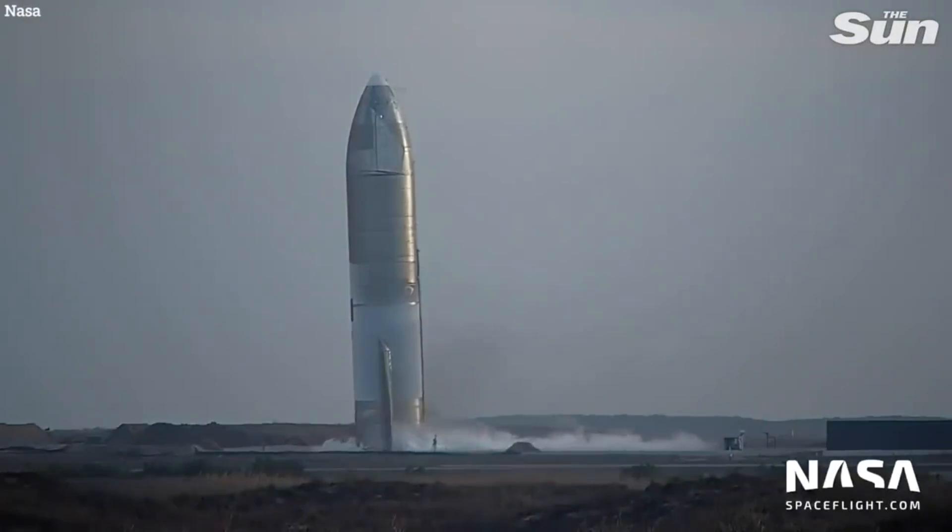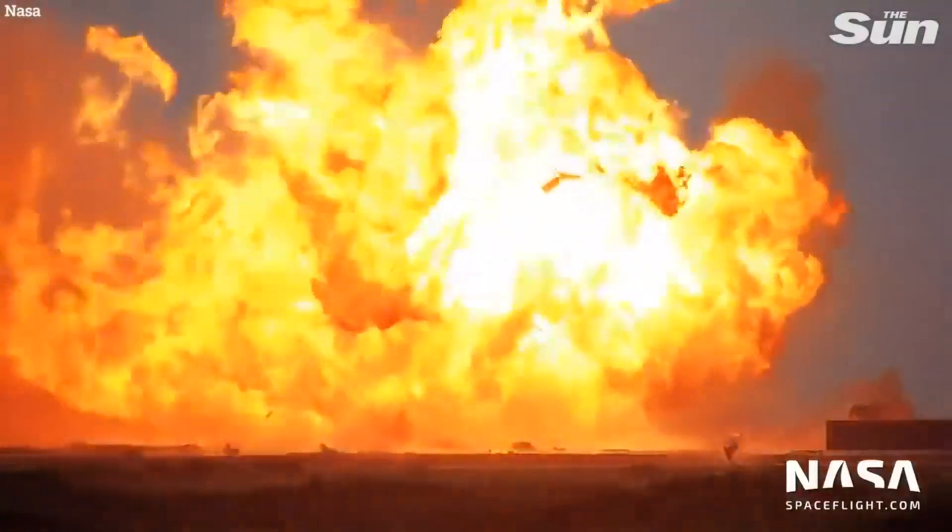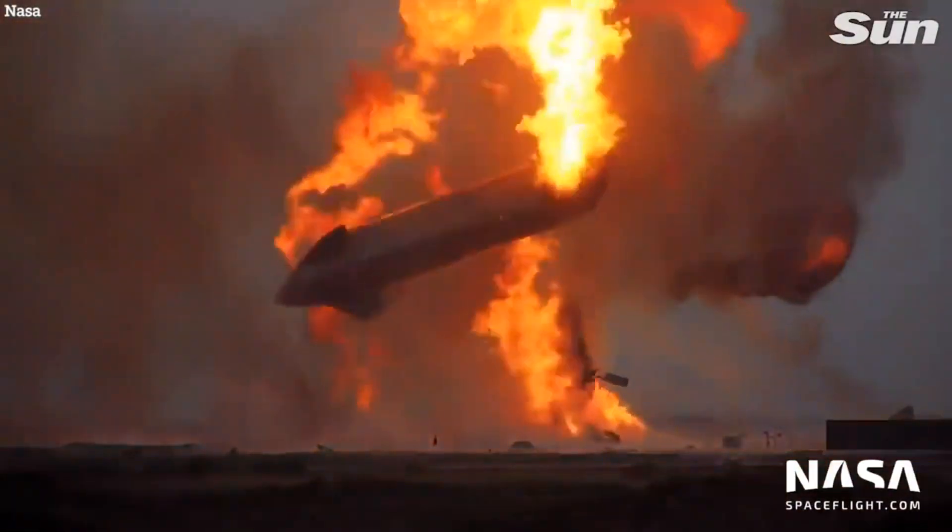It was suspected that after the landing impact, methane started leaking somewhere inside the ship. And as the engines were still smoking hot, it caught fire, producing the mesmerizing explosion.